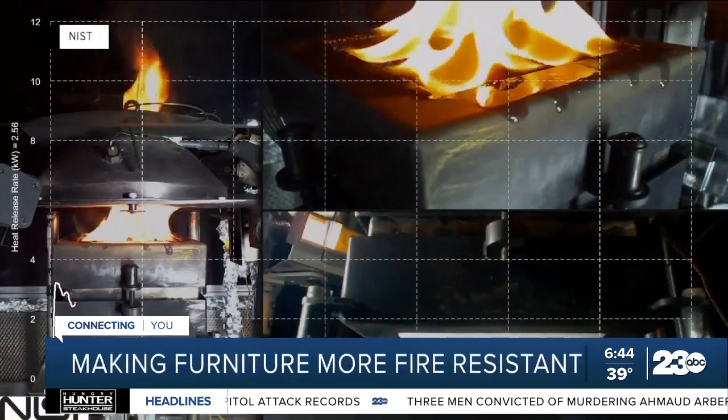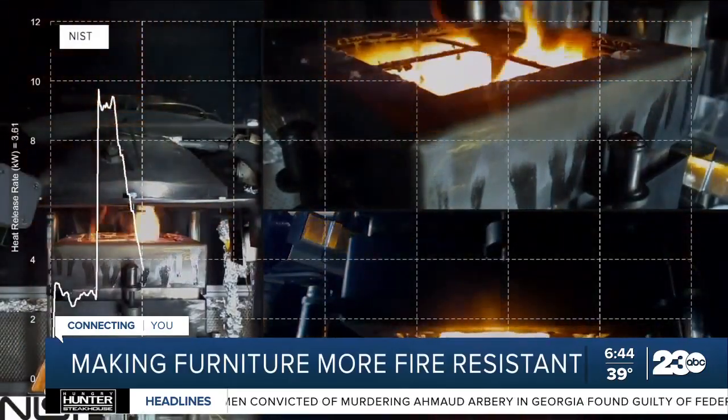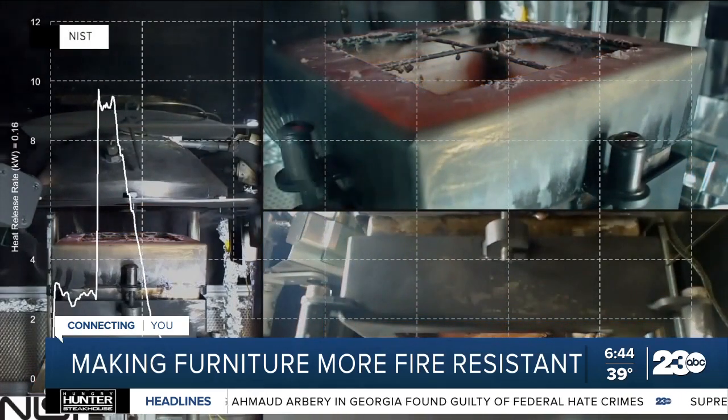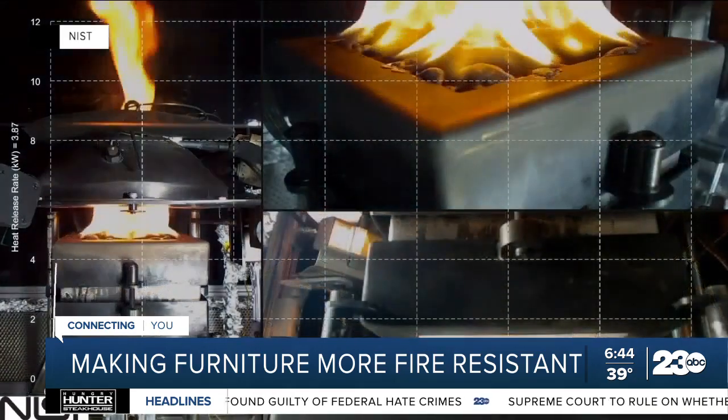The targeted response time for first responders is 13 minutes in urban areas and 19 minutes in rural areas. With that 15-minute window, firefighters can intervene before the furniture fully ignites, which is great news because most deaths happen after that.